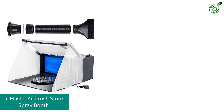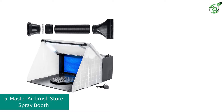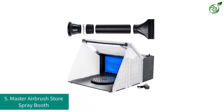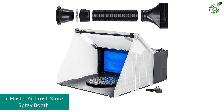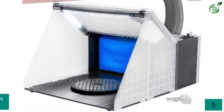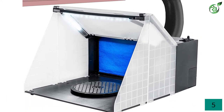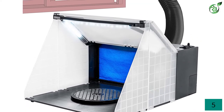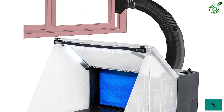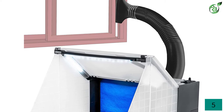Number 5: Master Airbrush Store Spray Booth. Master Airbrush is a one-stop solution for all DIY crafting needs. This brand provides a wide range of products that include spray booths, paint brushes, compressors, spray guns and others. Their portable spray booth is specially designed for painting on different objects that include nails, crafts, cakes, t-shirts and others.